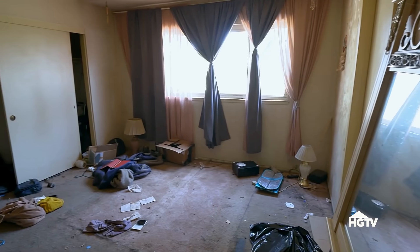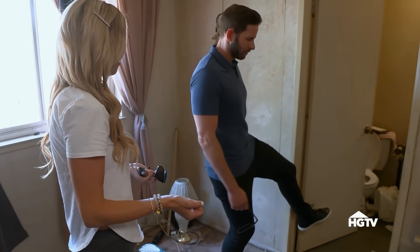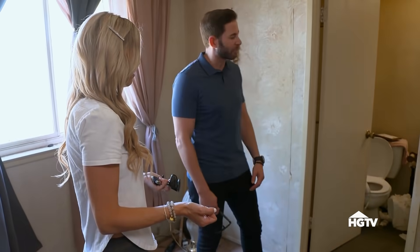This is where the dogs were living. It's a good-sized bedroom. Hold on — there's another door to this bathroom. It's an en suite and a guest bath? This is a big problem.